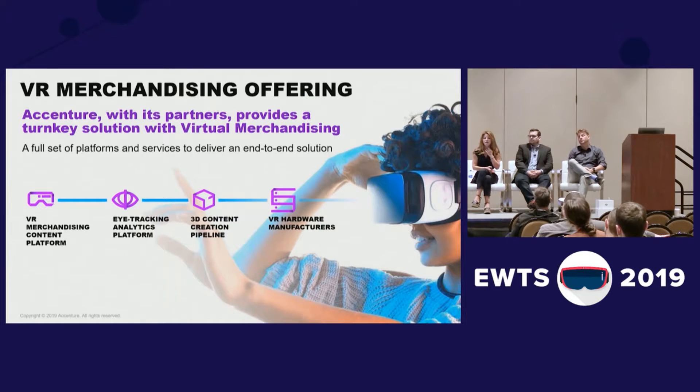We created a specific pipeline for 3D content creation so that it was efficient enough. And finally, we looked for the right hardware manufacturers. In this case, we partnered with Qualcomm and used the 845 with embedded Tobii eye tracking, to be able to have testers move freely in a mobile VR environment and still gather their data.